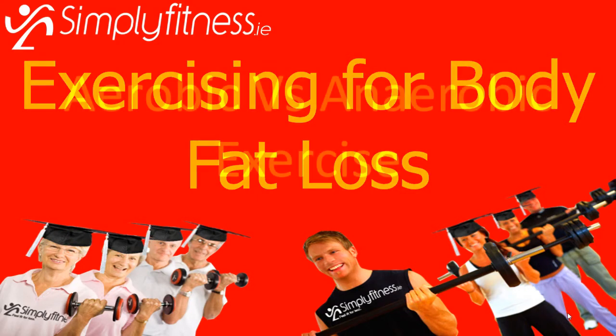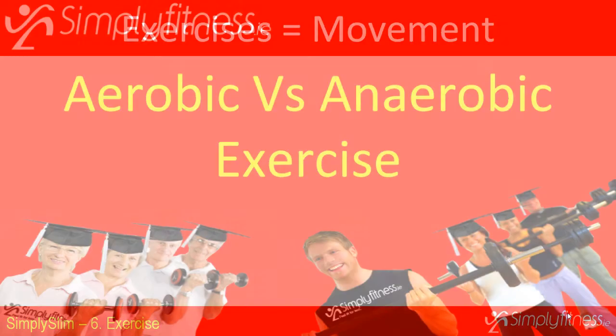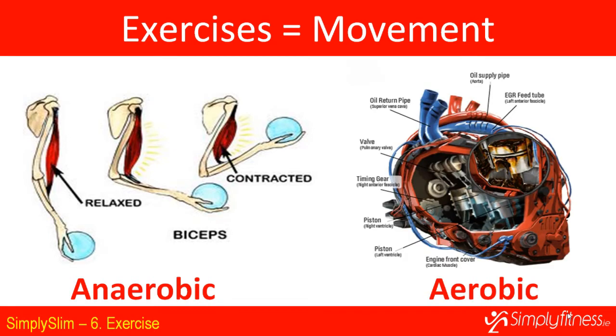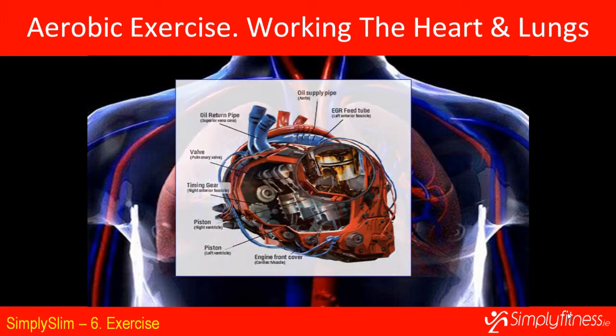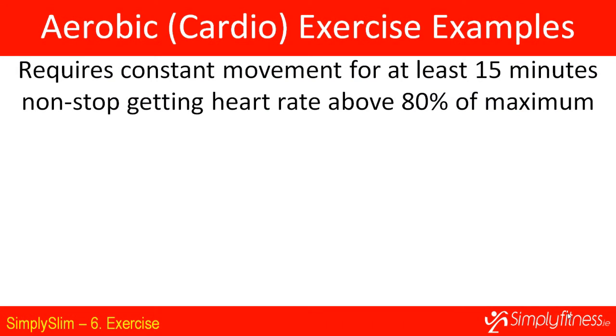Exercising for body fat loss involves two types of exercise: aerobic and anaerobic. Anaerobic exercise is where energy comes from the muscles predominantly, while aerobic exercise is where your cardiovascular system provides the energy. Aerobic exercise involves the oxygenation of blood, works the heart and lungs, and requires you to work out at about 80% of your maximum heart rate for at least 15 minutes to improve cardiovascular fitness.